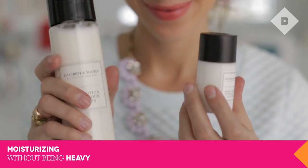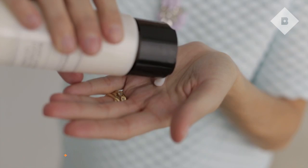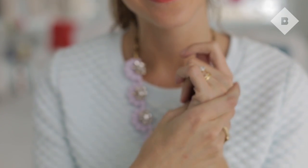Gilchrist & Soames is a brand that is a fixture in some of the world's swankiest, fanciest hotels and resorts. If it's good enough for them, it's definitely good enough for us. Their products are paraben-free and have all sorts of healthy ingredients like grape seed, red tea, and soy. Many of you will be getting the body lotion this month, which smells amazing and is super moisturizing without being greasy.